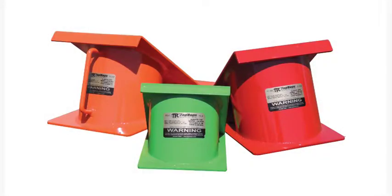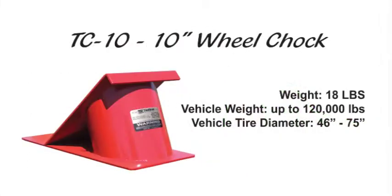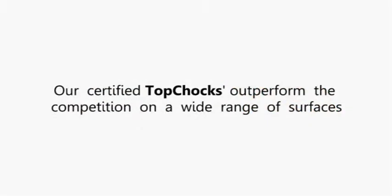Industry demanded a safer, more reliable wheel chalk. TopRops met that demand with the lightweight, tubular design of the TC Series Chalk, available in 8-inch, 10-inch, and 12-inch. Our certified TopRops outperform the competition on a wide range of surfaces.